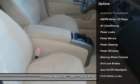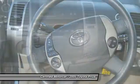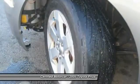Here are some of this vehicle's great options: anti-lock braking system, traction control, power steering, automatic transmission, front air conditioning, power locks, power windows, child safety locks, fog lights, power brakes.